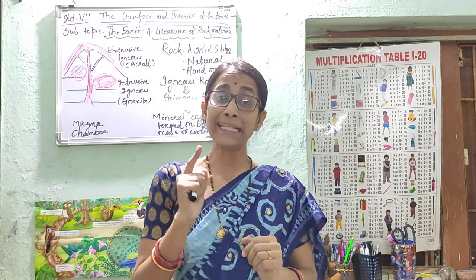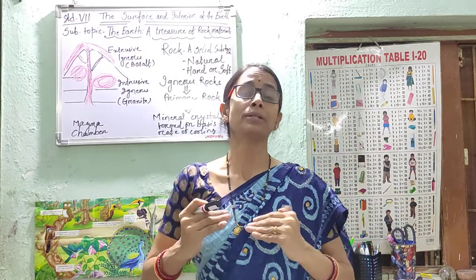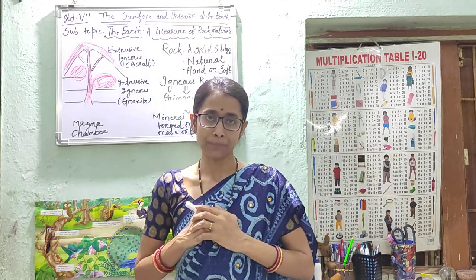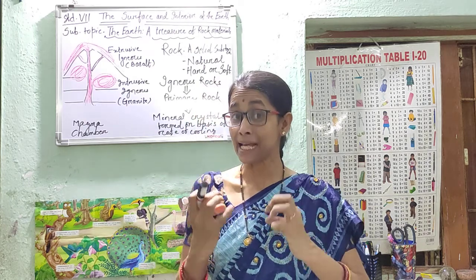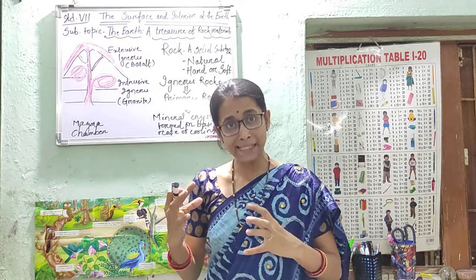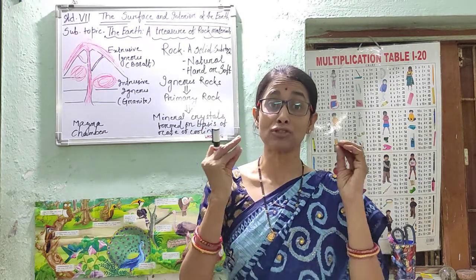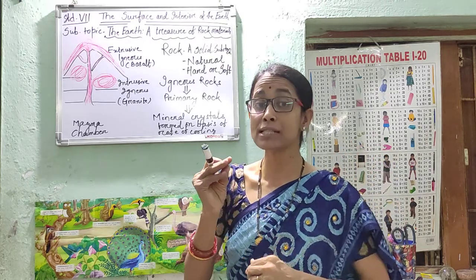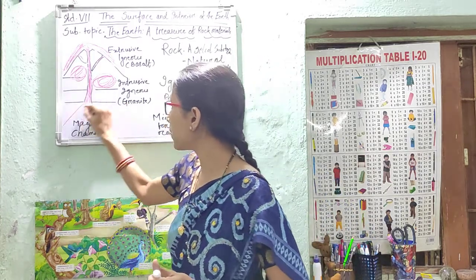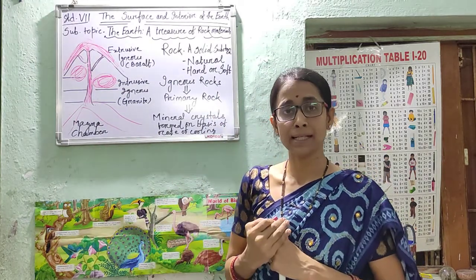So first we will discuss about igneous rock. In the last video, I discussed about the different layers of the earth's interior — crust, mantle, and core. Dear children, in the inside, the temperature is very high. So whatever things are present inside get changed into a semi-molten, semi-solid type of material which is called magma. And where is it found? It is found in the magma chamber inside the earth, where the molten materials are stored.